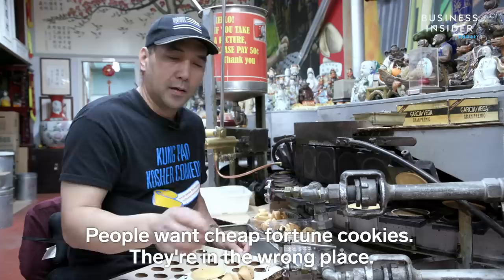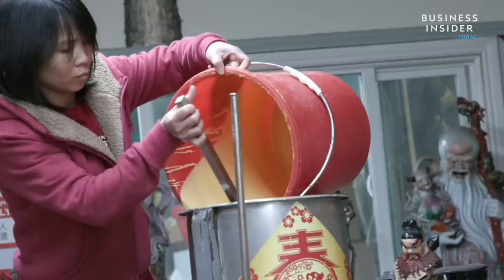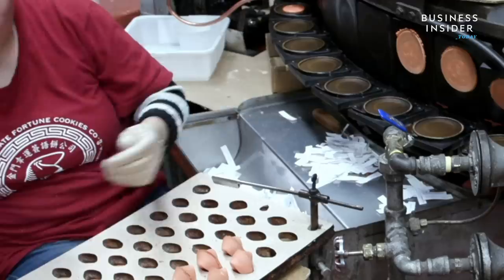And people who want cheap fortune cookies — they're in the wrong place. The ingredients are better here. The cookie batter contains sesame seeds, flour, eggs, sugar, butter, and flavorings. As a small business, Golden Gate is more vulnerable to swings in the price of these ingredients.